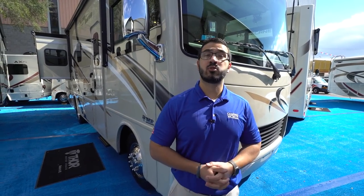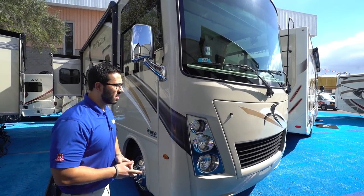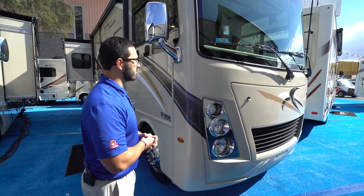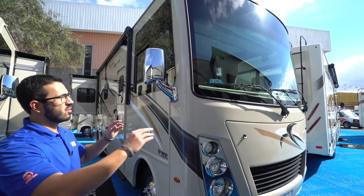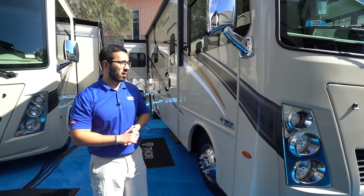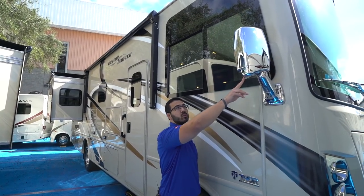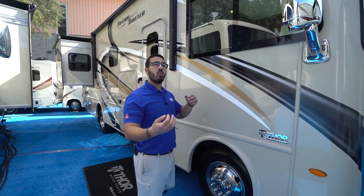Now for the outside features. The Freedom Traveler A27 is built on the Ford F53 chassis, housing the Triton 6.8-liter V10 engine putting out 320 horsepower and 460 foot-pounds of torque. Up front is a giant one-piece windshield — one of the great things about a Class A — giving you an awesome view of the road and letting you see over other cars for better visibility of slowdowns ahead. There are bi-directional mirrors with a side-view camera that activates when you use your blinker.